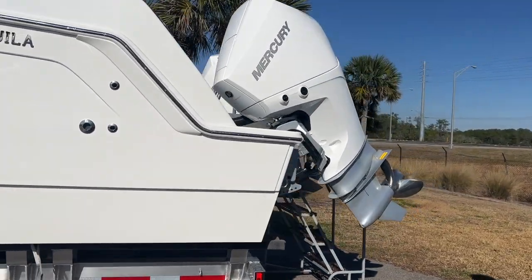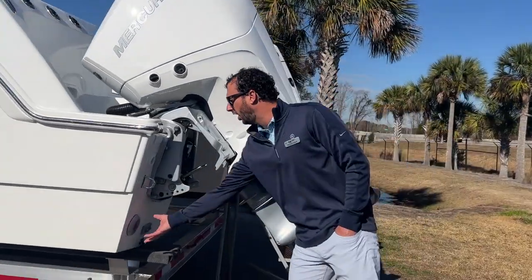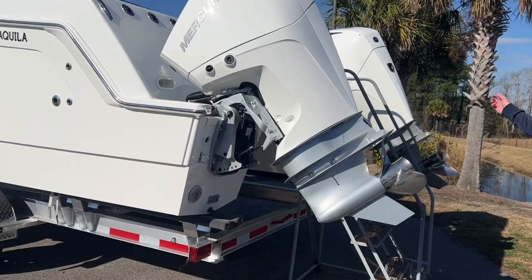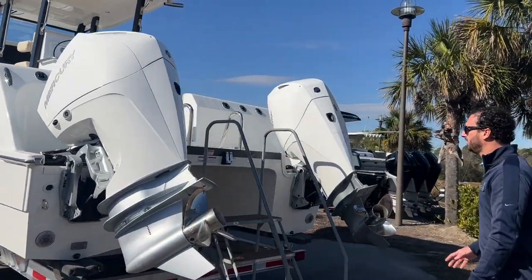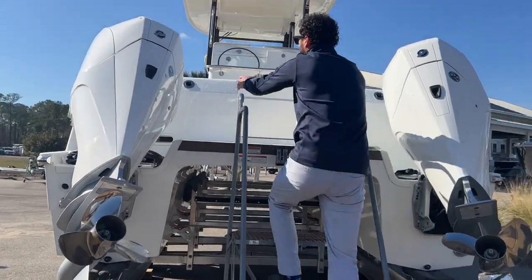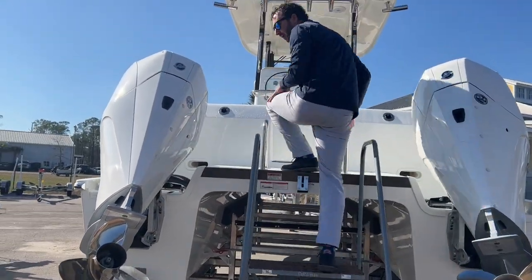Across the back you also have underwater lights on both sides. You'll see this huge entry platform — as we walk up you have a dive ladder in the back and a nice access point for getting out of the boat.